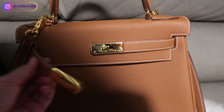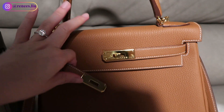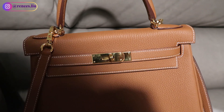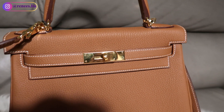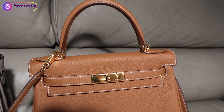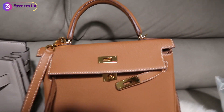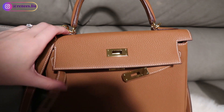Another difference between the two bags is the closure system. The Kelly bag requires the flap to be closed to avoid adding strain to the handle. However, the Birkin bag is often worn as a tote with the lock and cover undone, making it much easier to get things in and out of the bag.